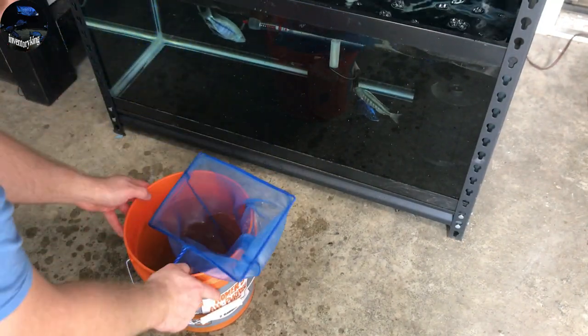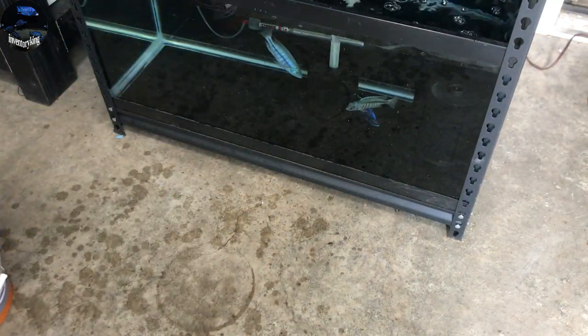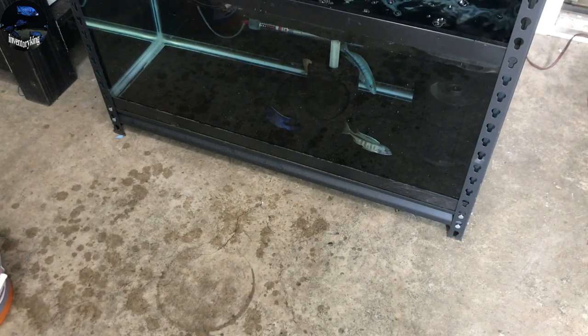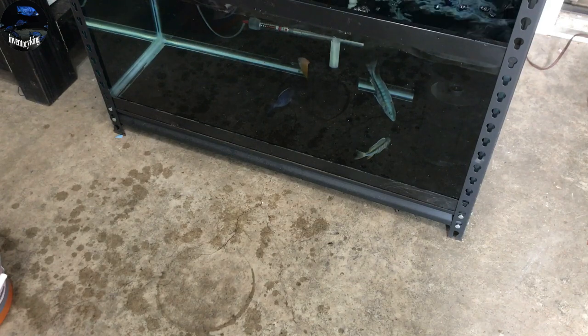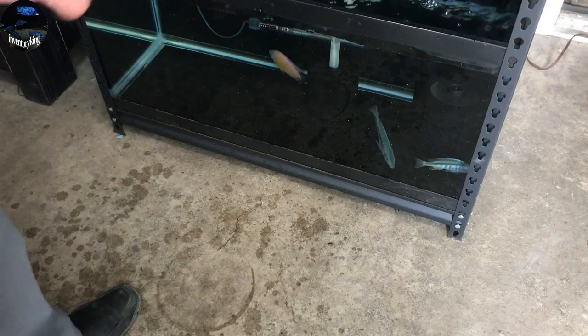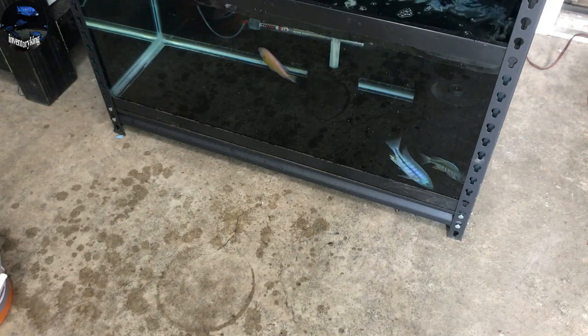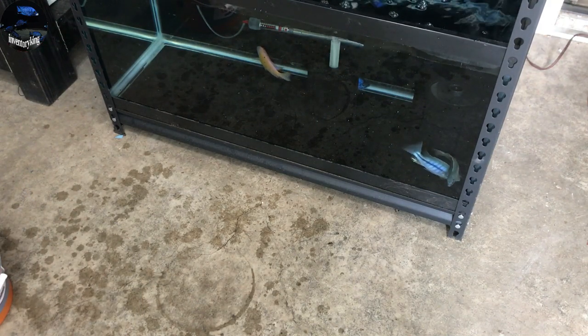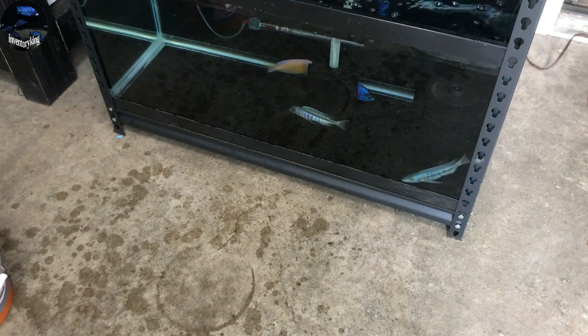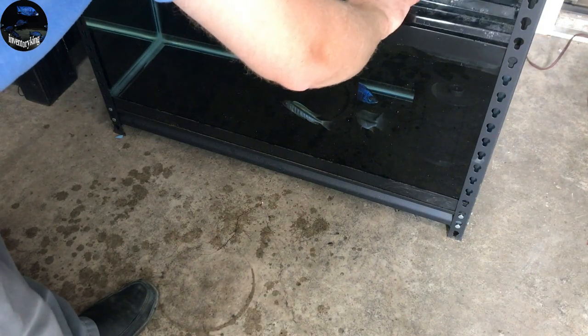What's going to happen here is these guys are going to get used to everything in the tank, get used to being out of their bags, and they'll be in quarantine for a week or two, and we will go from there.